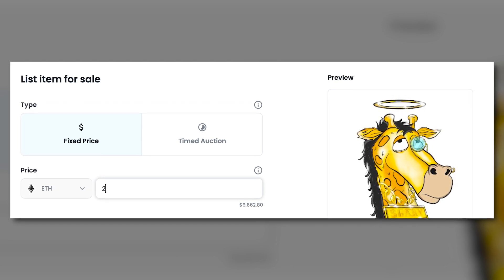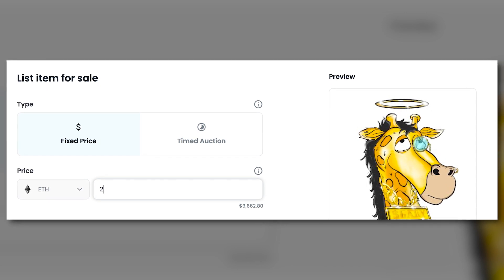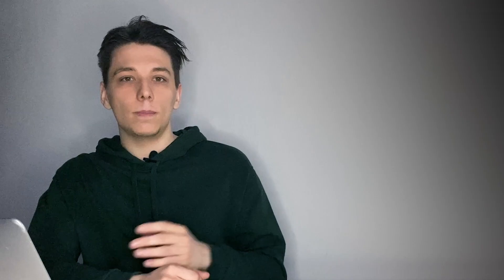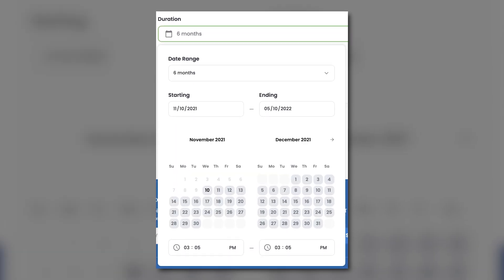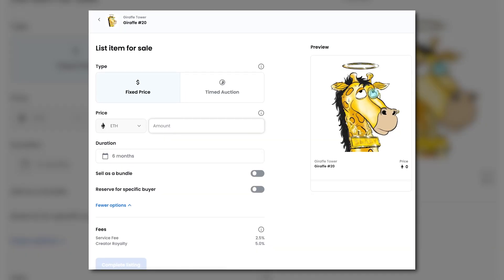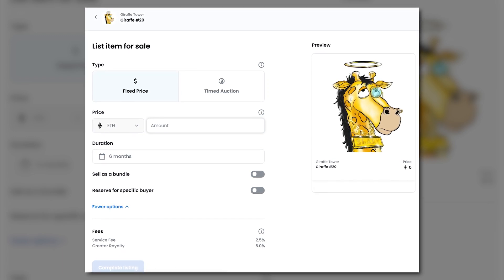On the listing page, choose how to sell your NFT — this is where you select the price, type of auction, duration of the sale, and type of buyer. There are two types of auctions on OpenSea: fixed price and timed auction. Choose how long your item will be listed for sale — the default options are one day, three days, or a week, but you can choose any duration using the calendar. You can also sell your NFT as a bundle or reserve it for a specific buyer.